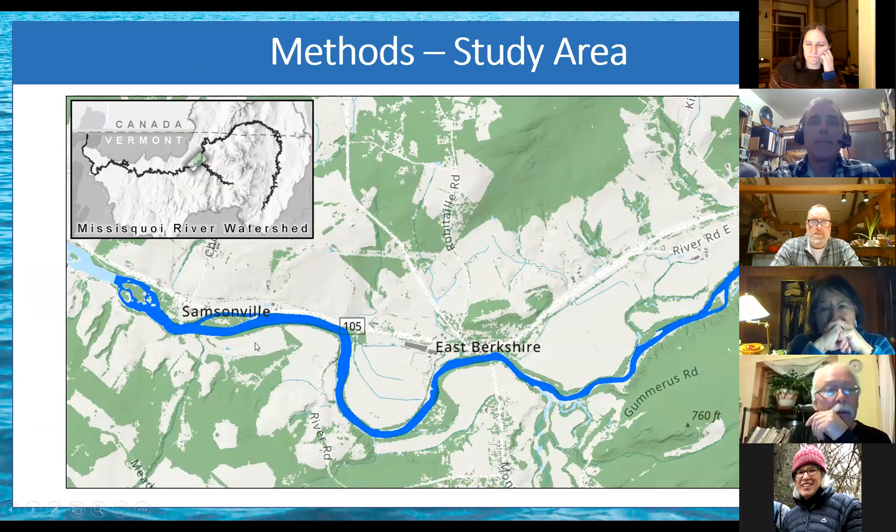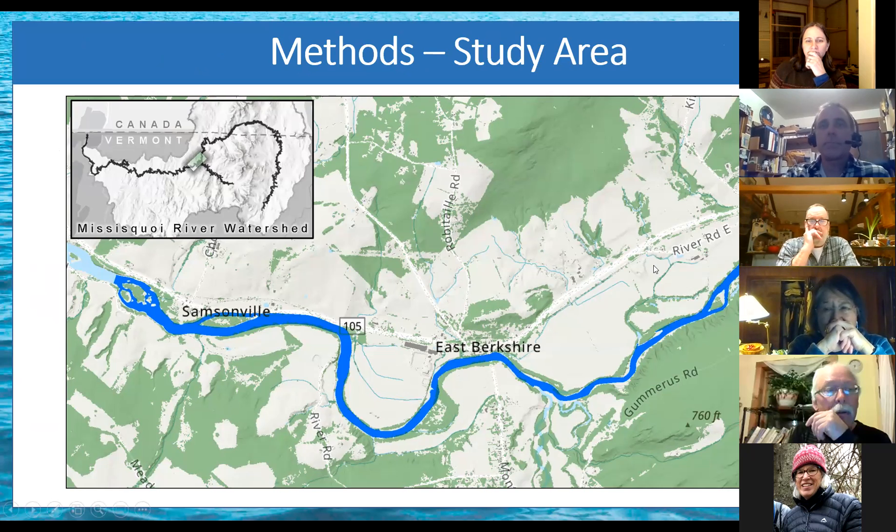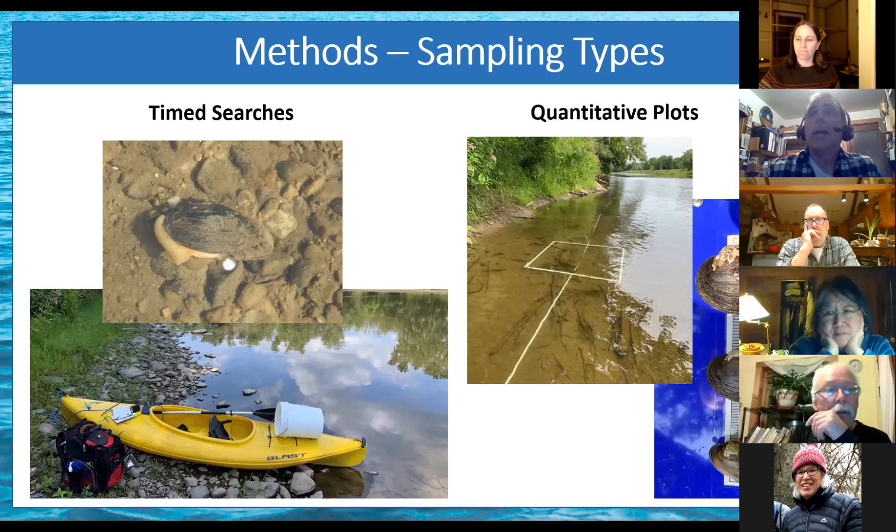This is our study area — the lower end of the wild and scenic river area up to Route 105. The method was basically kayaking the river looking for freshwater mussels. There are freshwater mussels throughout the area at pretty low abundance — less than one quarter per square meter or so — but what we were really looking for were mussel beds: concentrations of mussels in areas where the habitat is really suitable and there's high abundance.